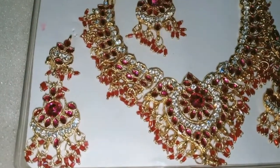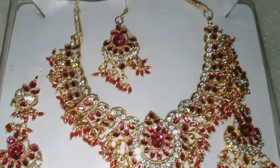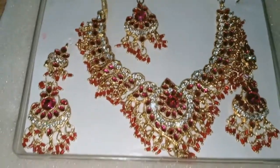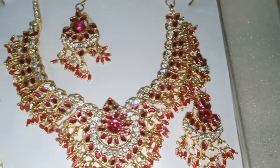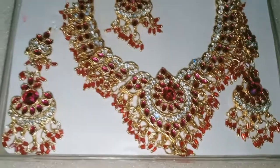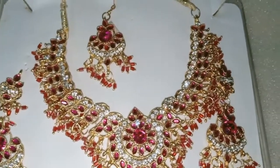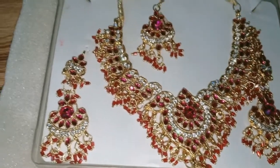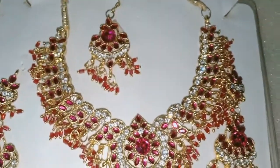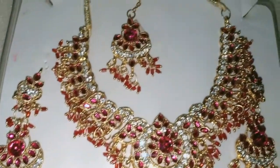This is a set that is 10 to 15 years old, and this is my mom's set. My mom told me she is not going to wear it now, so I am going to wear it. After this video, I am going to tell you how to keep your jewelry safe and long-lasting. This set is 10 to 15 years old — can you believe this?